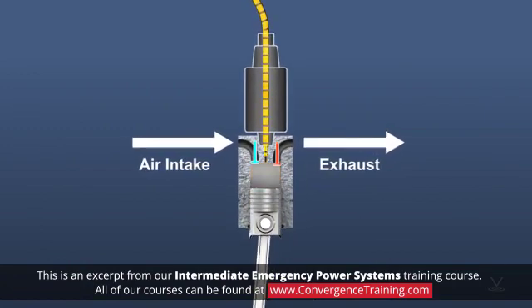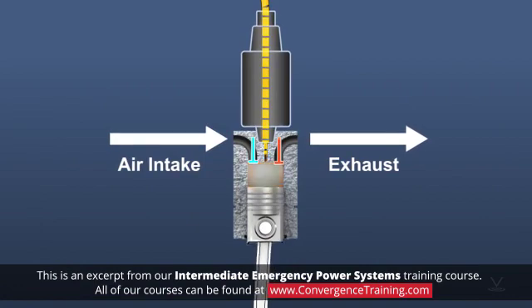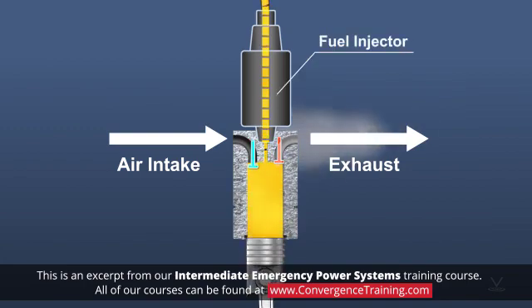However, to operate correctly, the fuel-air mixture must be introduced into the cylinders at precisely the right time. For this task, diesel engines use timed fuel injectors, which do precisely what their name implies.